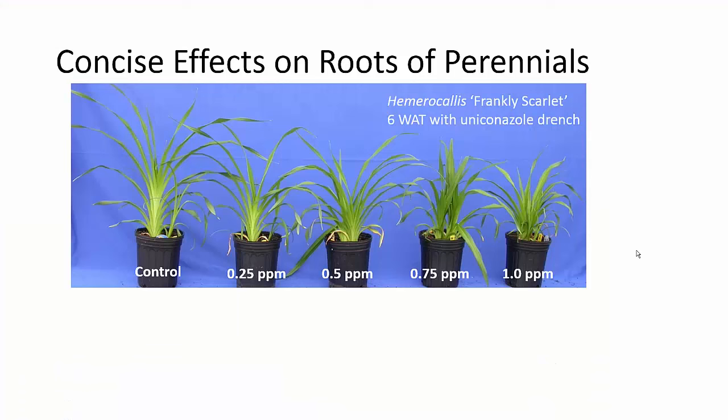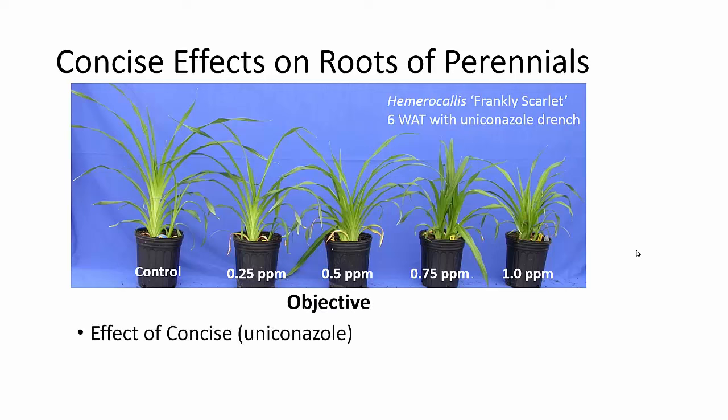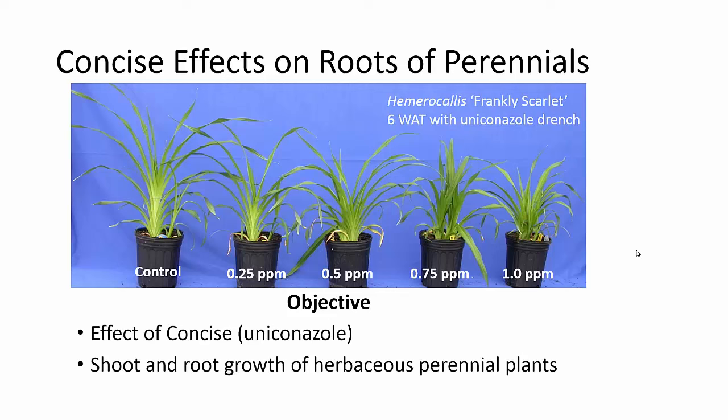Several years ago we were doing some research using plant growth regulators on daylilies, and we found some significant growth responses. We did not, however, harvest shoots or roots for dry weight analysis, but as you can imagine, some of these plants made their way to my home garden, and I was rather dismayed that some of these plants had very few roots. So it got us looking at some additional work, and the objective was to determine the effect of concise uniconazole on the shoot and root growth of several herbaceous perennial plants.